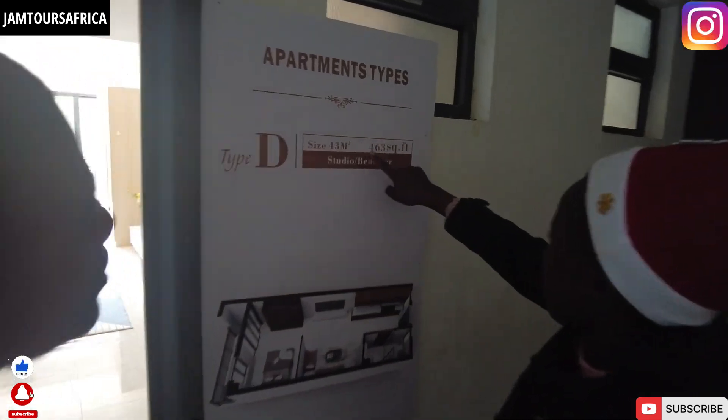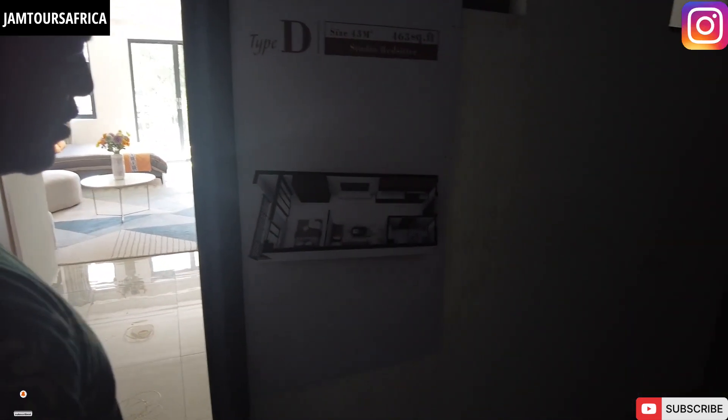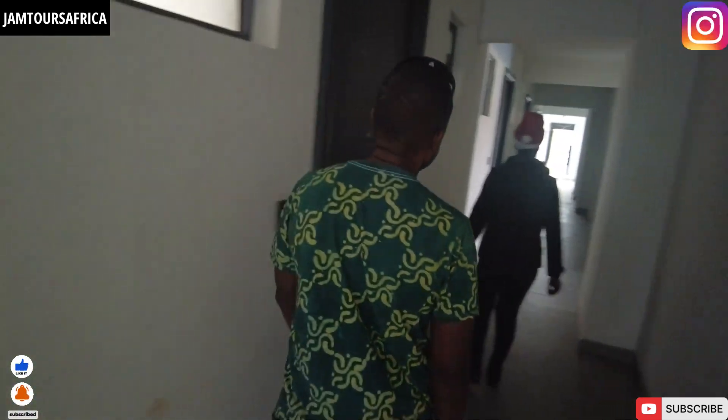So the family class is 63 square feet. You can see a one-bedroom as well? Yeah, one bedroom.